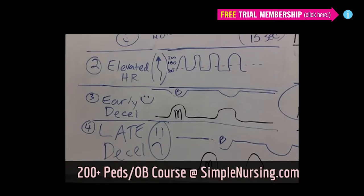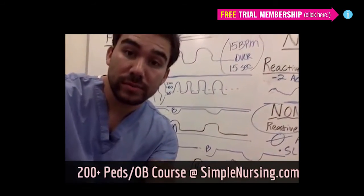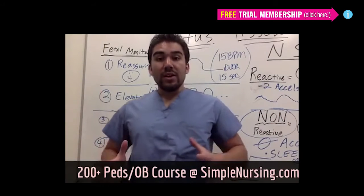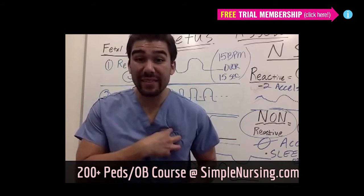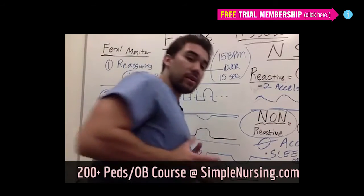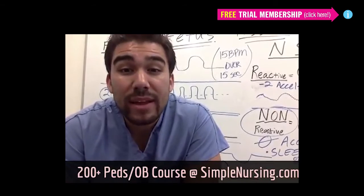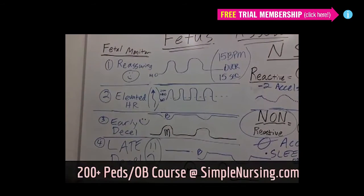We're going to try to re-oxygenate — give oxygen to the mom so hopefully this translates into the baby through the umbilical cord. Always the key nursing interventions in OB-GYN: turn mom on her left side to take pressure off the vena cavas trying to get blood back to the heart and lungs. Give mom oxygen — about six liters. Lower the head of the bed and have mom lay on her side. This is going to help re-perfuse the uterus and hopefully clear up our late decelerations.